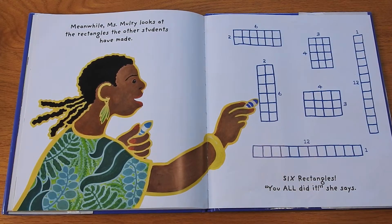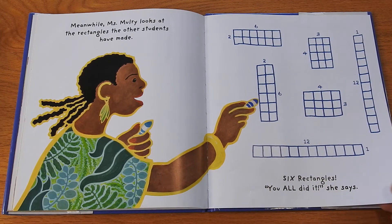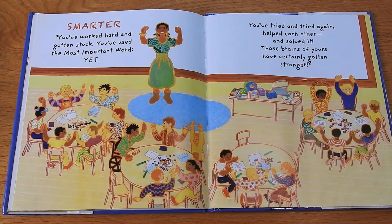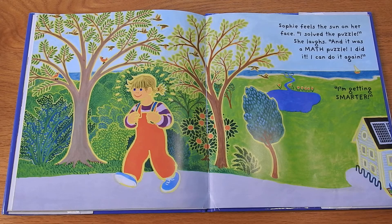Meanwhile, Ms. Mulroy looks at the rectangles the other students have made — six rectangles. "You all did it," she says. "See the different ways they did it? They're all rectangles. Smarter! You've worked hard and gotten stuck. You've used the most important word — 'yet.' You've tried and tried again, helped each other and solved it. Those brains of yours have certainly gotten stronger." Sophie feels the sun on her face. "I solved the puzzle," she laughs. "And it was a math puzzle. I did it! And I can do it again. I'm getting smarter."